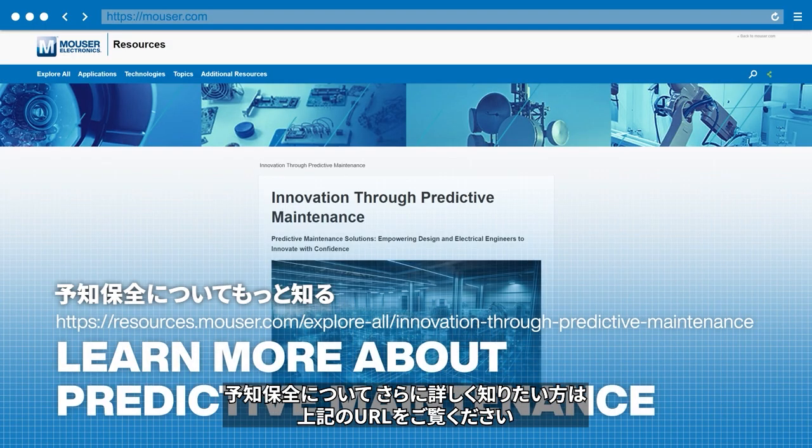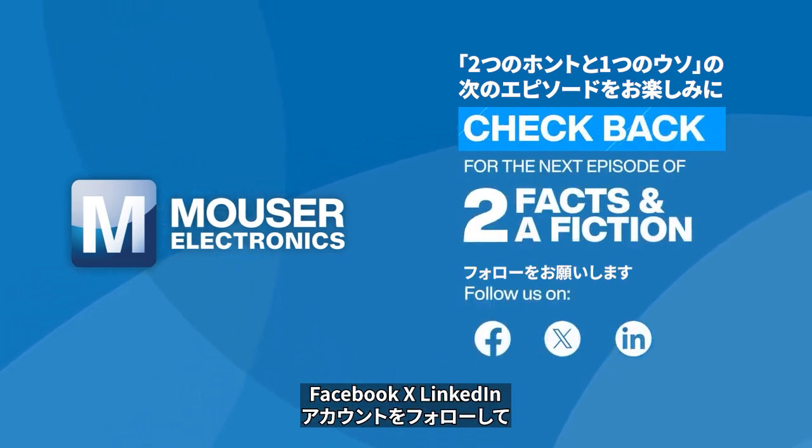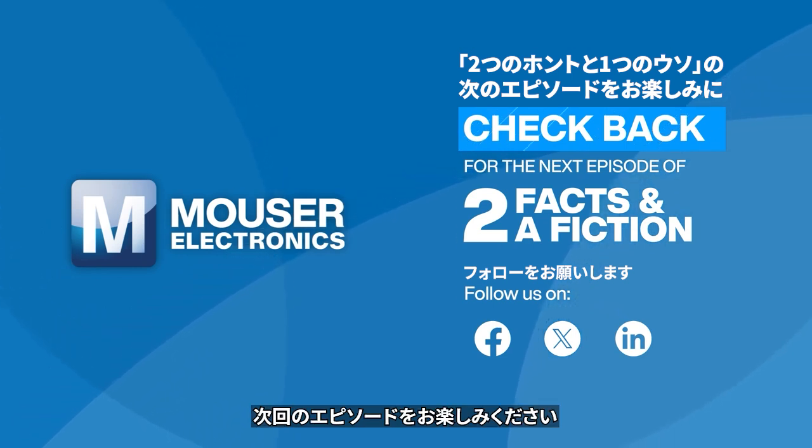To learn more about predictive maintenance, see this article on our website. Then subscribe to our YouTube channel and follow our Facebook, X, and LinkedIn accounts for the next episode of Two Facts and a Fiction from Mauser Electronics.